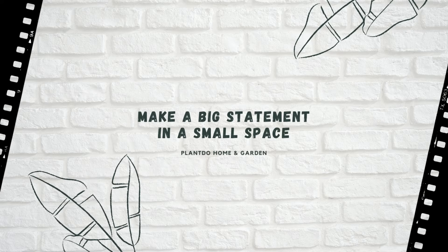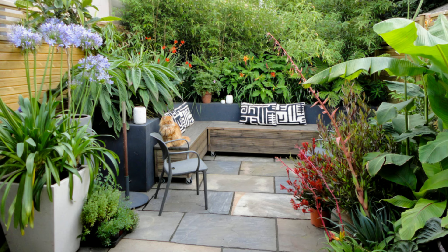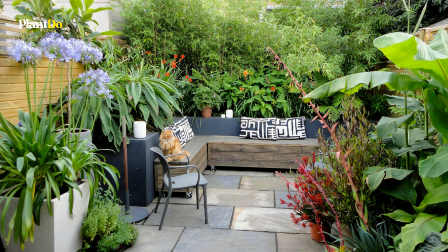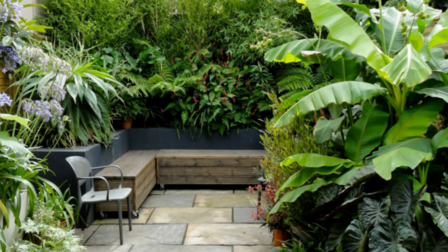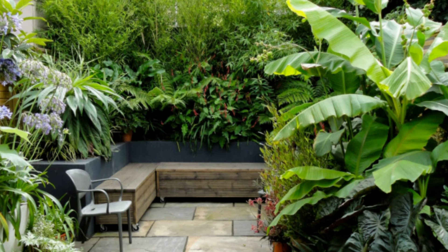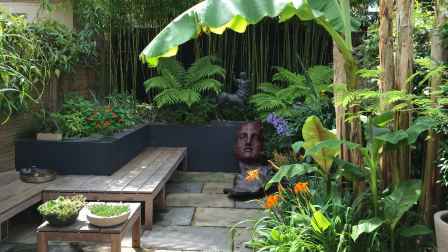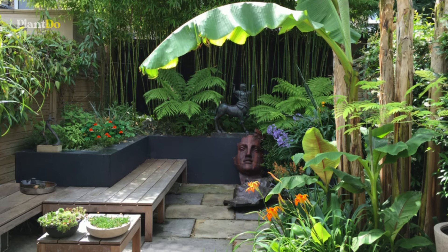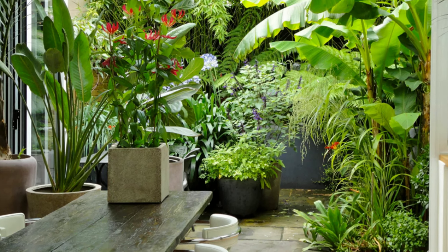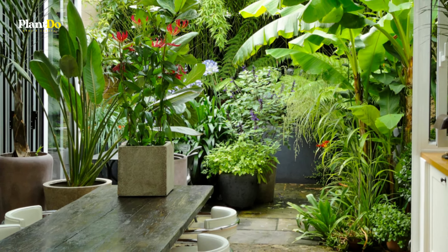Number one: make a big statement in a small space. Don't let a compact outdoor area cramp your style — go large with your planting to create a small tropical garden with species such as the banana palm, seen on the right of this courtyard. The giant leaves are a generous feature that add depth and interest to the small space. Tropical style planting works particularly well in a seating area like this, as the dense greenery gives the area a cozy feel.